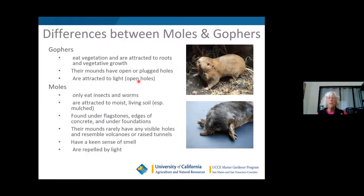The main difference between gophers and moles is that gophers eat vegetation — they're attracted to roots and vegetative growth, their mounds are open or plugged, and they're attracted to light. Moles only eat insects and worms, so they don't really damage your landscape except visually. They're attracted to moist living soil and especially mulch because that attracts microbes and insects. They're often found under flagstones, edges of concrete, under foundations, and along walkways, making raised tunnels and mounds that rarely have visible holes — they resemble little volcanoes.